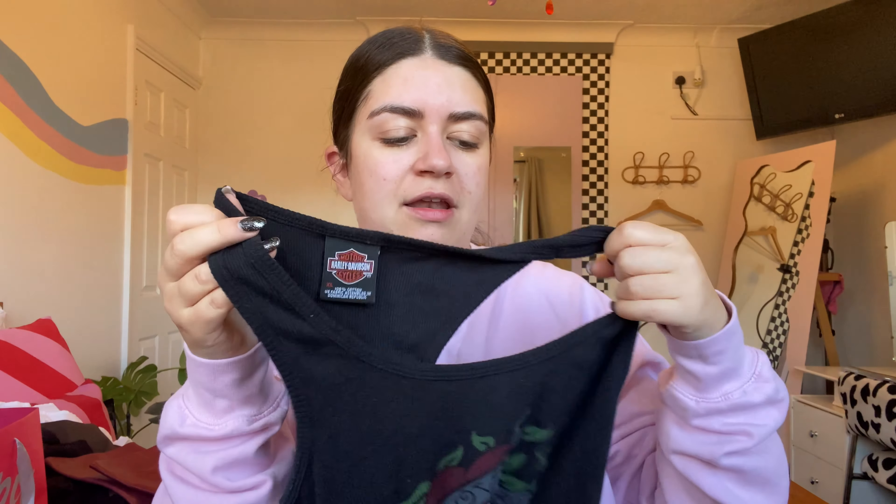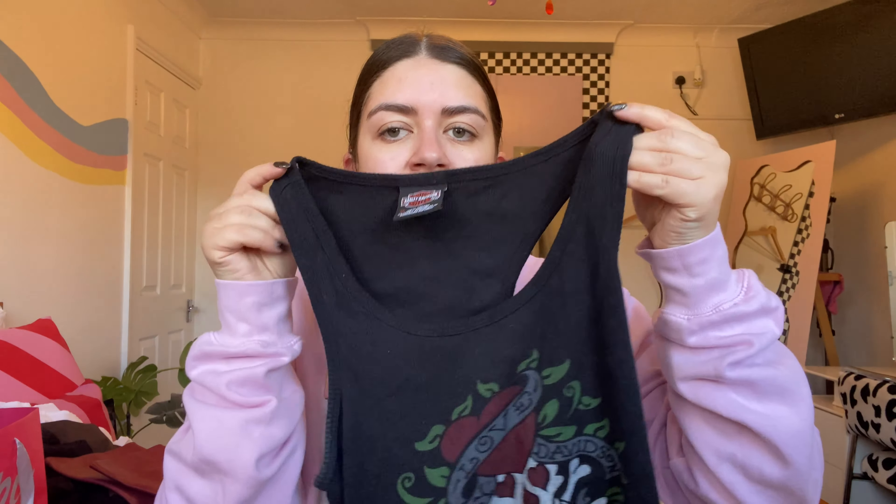Hannah also got me a Barbie Design Museum ticket which I'm so excited for. Someone also got me a super cute scrunchie. Hannah did also get me this gorgeous Harley Davidson top which is going to be so fun to style — I'll definitely layer this in winter and crack it out in summer; it'll be perfect for holidays. I'm just so excited with it.